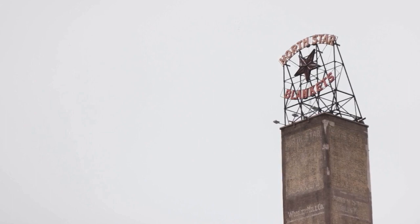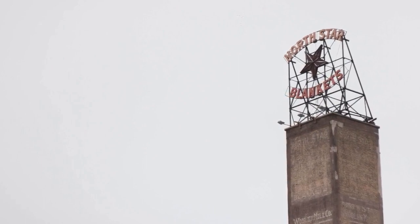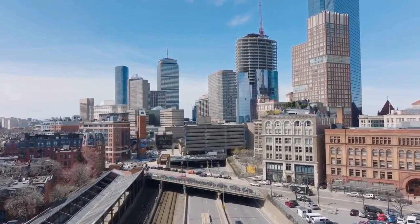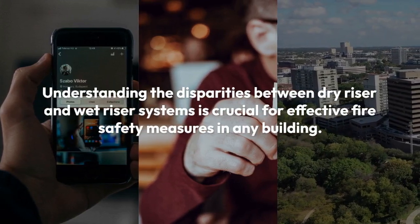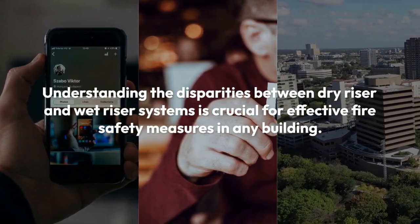Initial installation costs may vary, with dry riser systems potentially offering long-term savings in maintenance and water usage. By carefully weighing these factors, you can select the system best aligned with your building's needs and ensure optimal fire safety measures. Understanding the disparities between dry riser and wet riser systems is crucial for effective fire safety measures in any building.